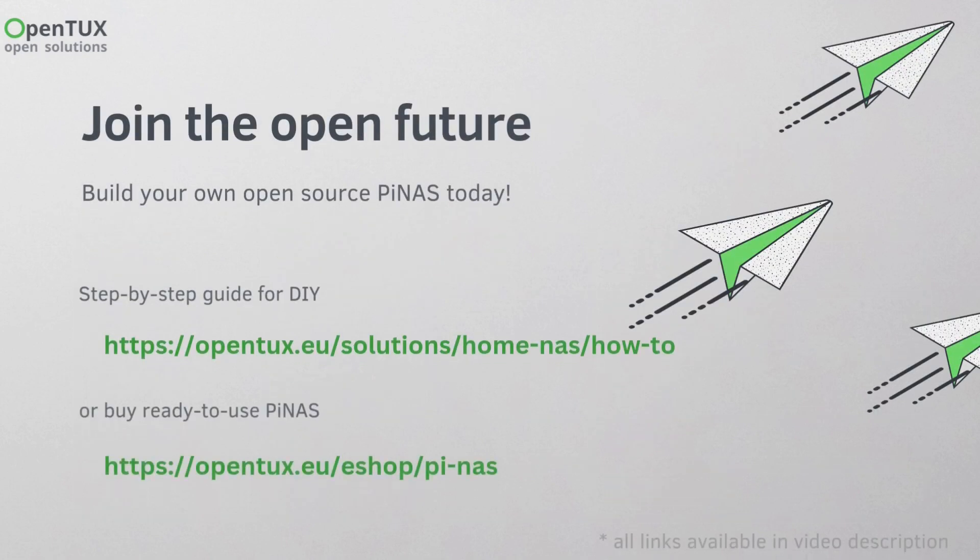Getting started is simple. Follow our free, no sign-up tutorial to build your own NAS today. Or, if you want the fastest and easiest way, grab a pre-configured PENIS from us and have your NAS up and running in no time. All links you can find in the description below.